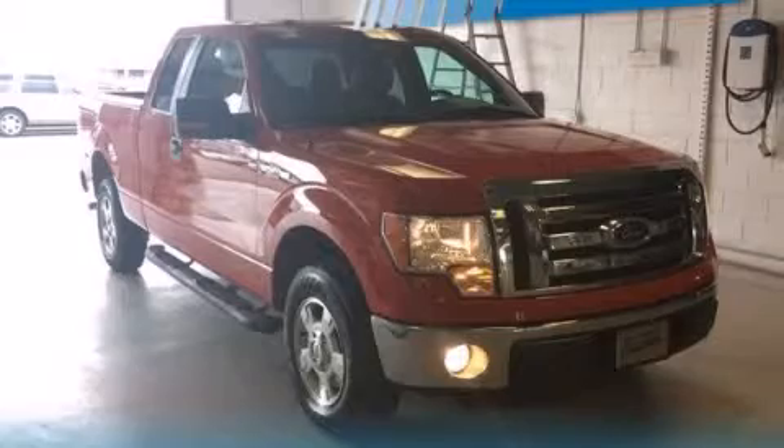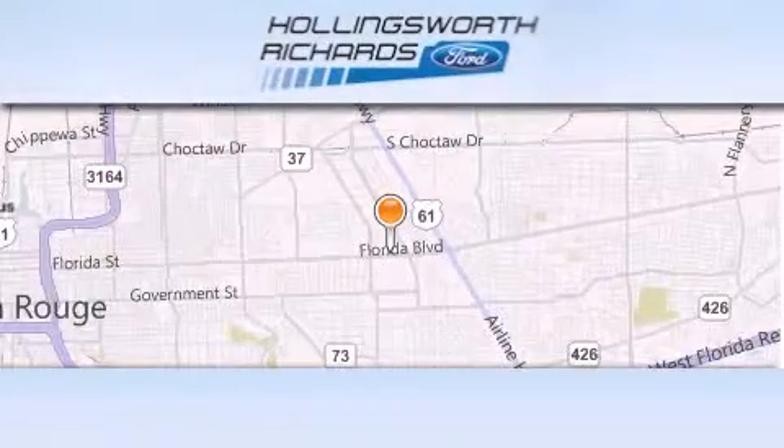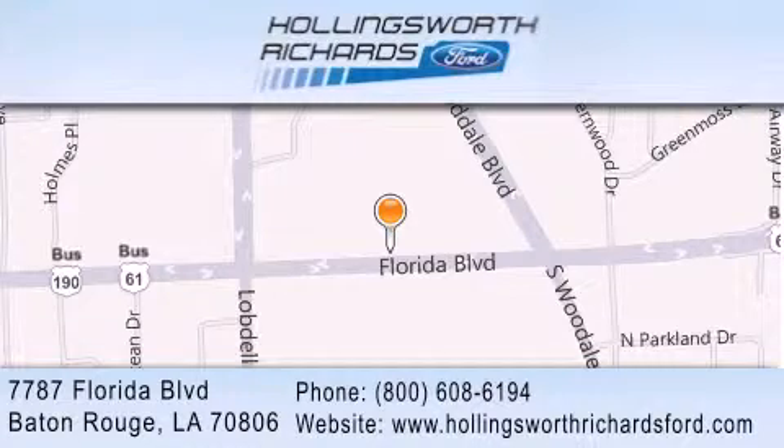Stop by today and test drive this vehicle for yourself. Hollingsworth Richards Ford is located at 7787 Florida Boulevard in Baton Rouge. Our goal is to exceed all of your expectations to ensure that you'll return for future visits. And as always, remember, at Hollingsworth Richards, we're making deals every day.